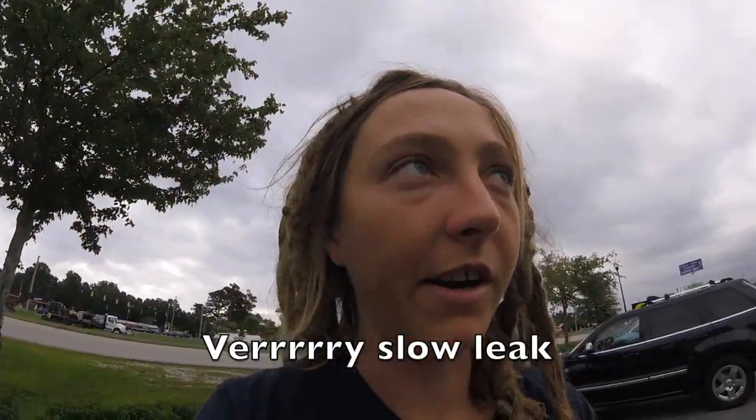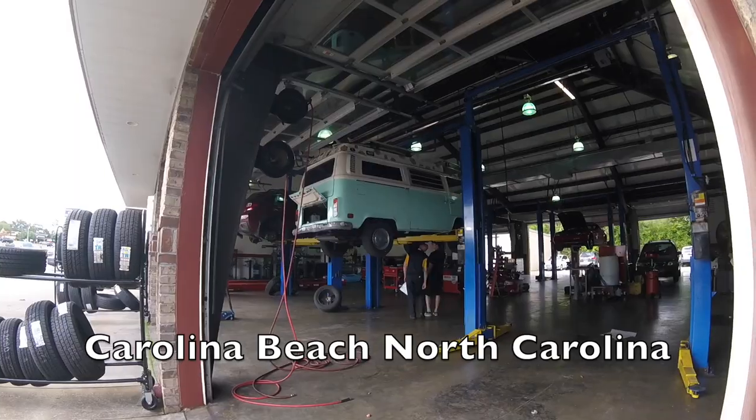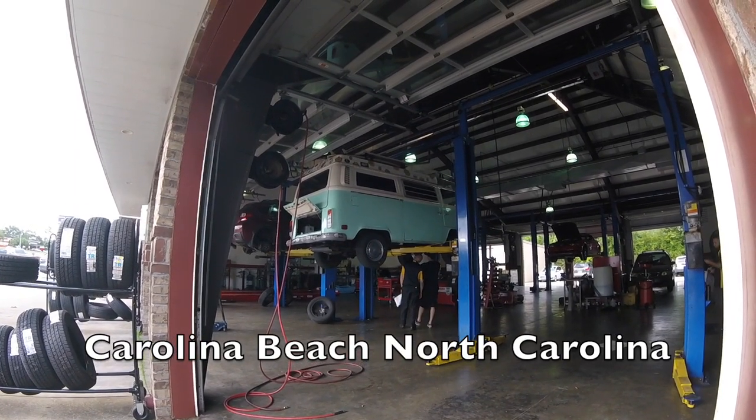We got some brake fluid that's leaking, so we're here at a brake place to have them take a look at the bus, just to make sure that everything's okay. There was a slight leak coming out of the brakes, and they found what it was.